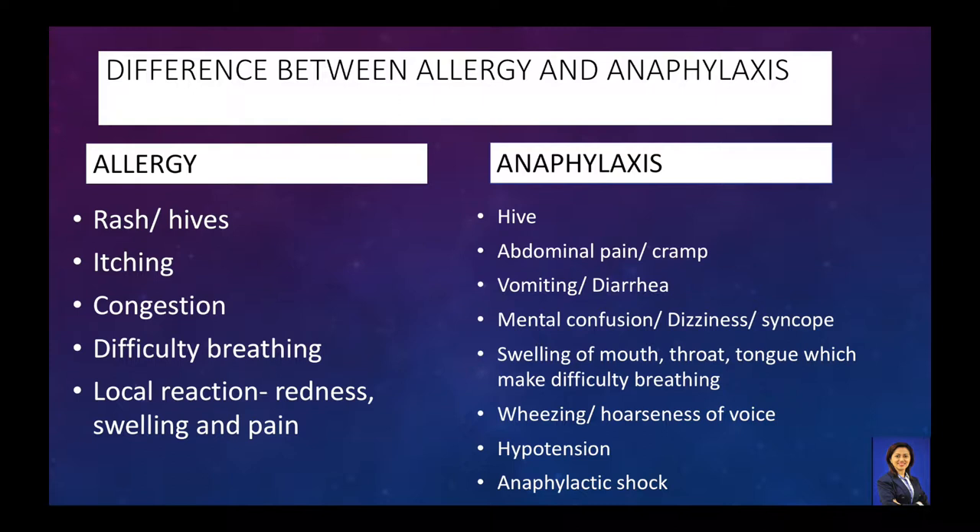During anaphylaxis, the person's face, neck and tummy swell, closing the airway. Air passages swell and restrict a person's breathing. The person also may feel dizzy, confused, tightness in the chest and throat, or low blood pressure.